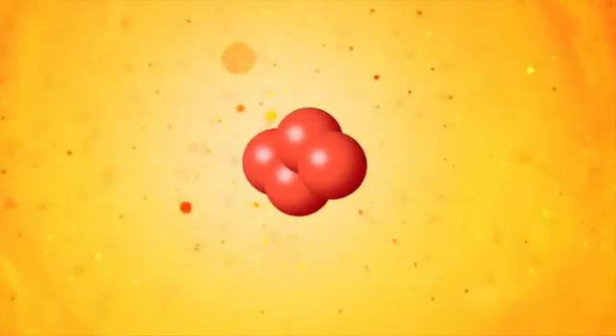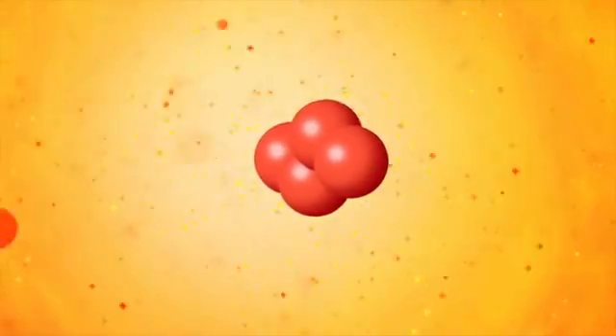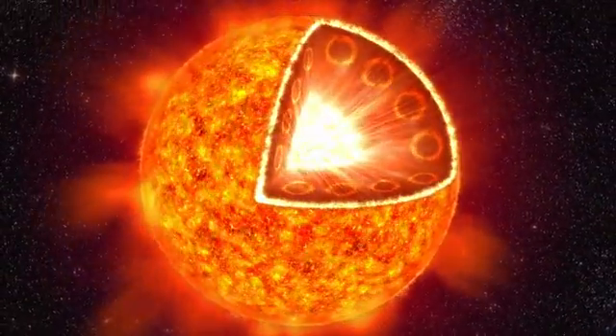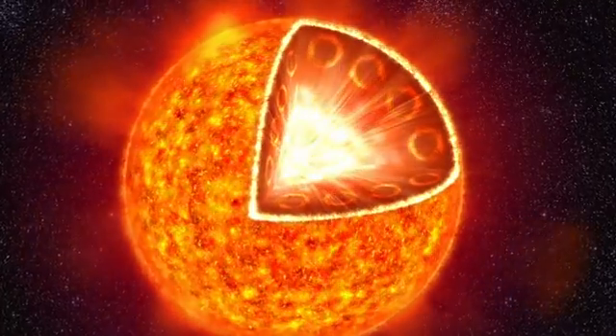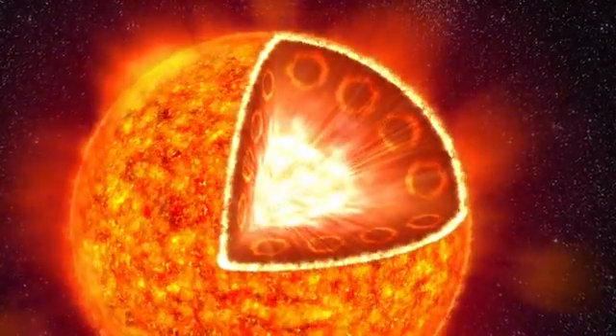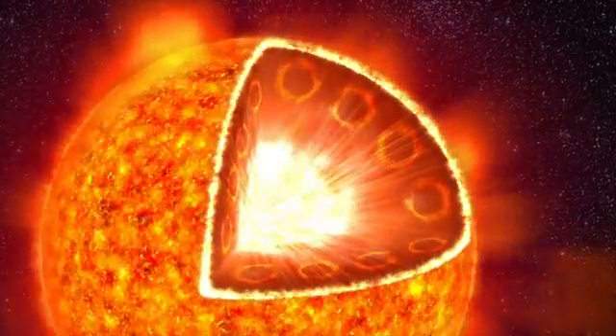The light radiates outward from the core of the sun. In the outer layers, the heat moves to the surface in huge eddies called convection cells. These electrical currents of charged gas create magnetic fields inside the sun.